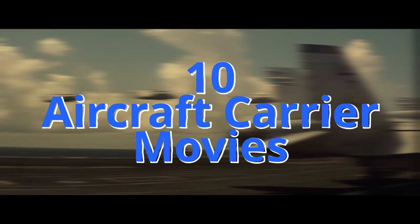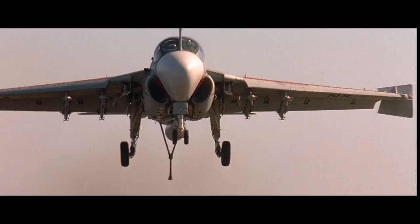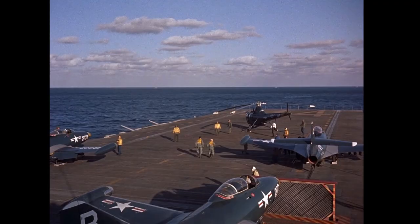Hey everyone, I'm Johnny and today we are looking at 10 aircraft carrier movies that went the extra mile and filmed on real carriers, despite the cost and complexity of doing so.